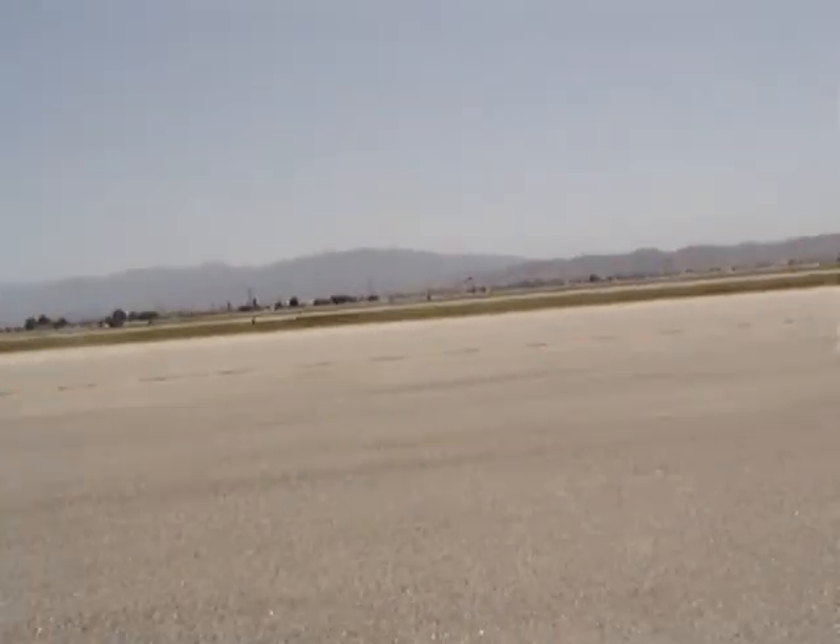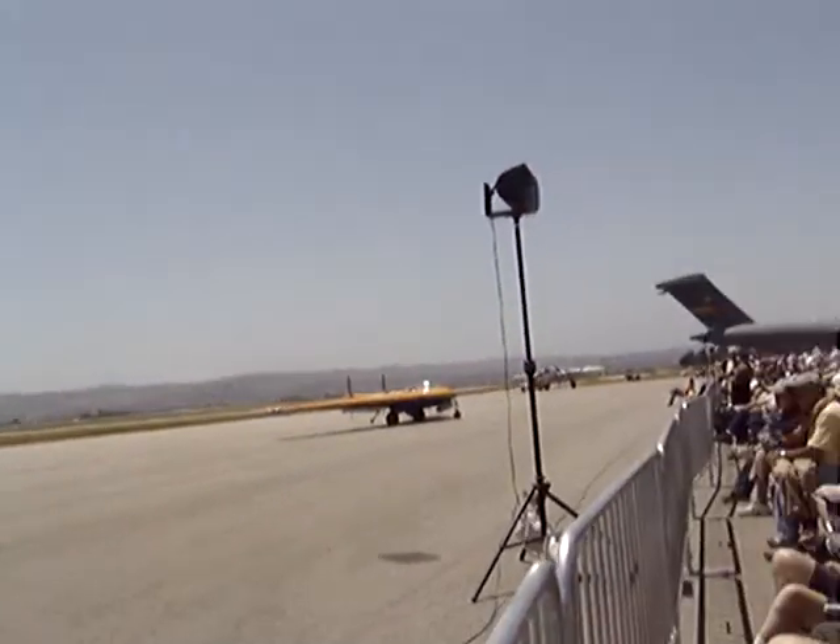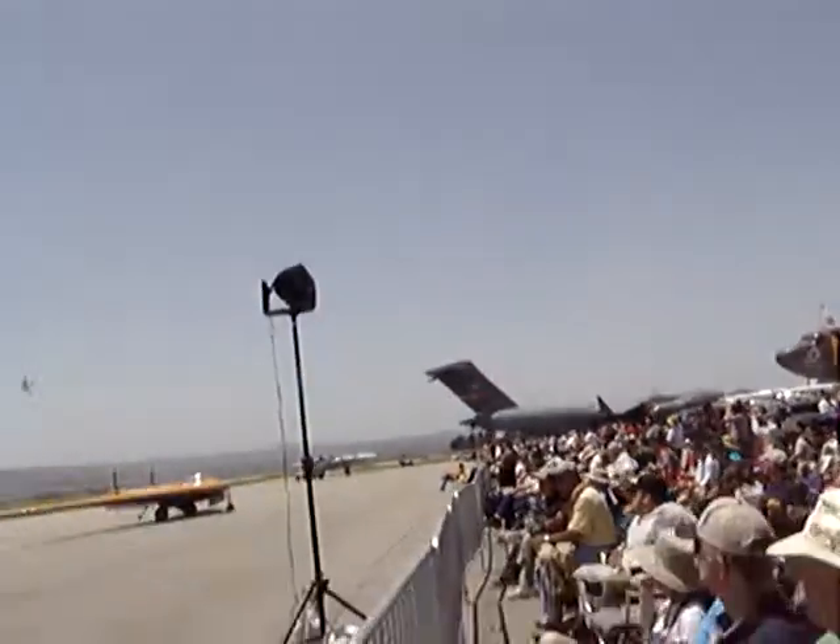The MiG-15 design was an extension of an early German design called the TA-183, which actually did influence it.